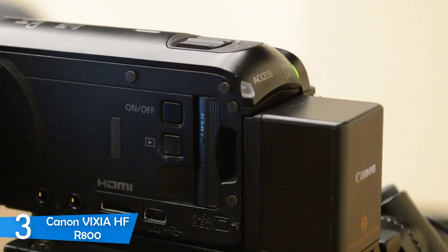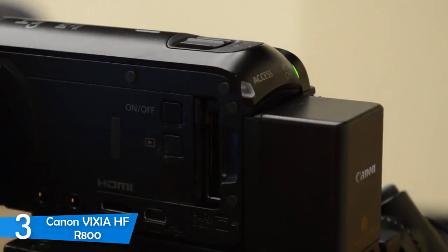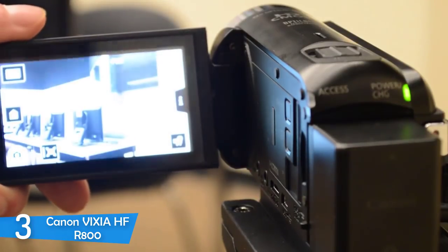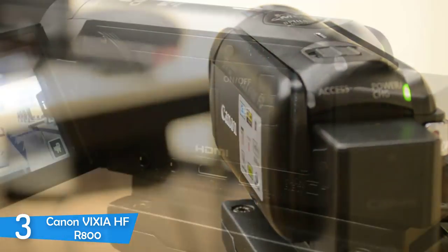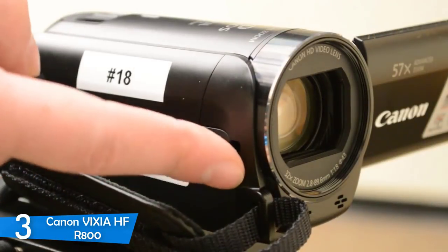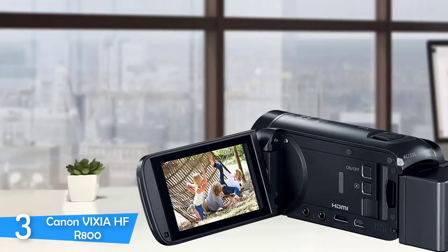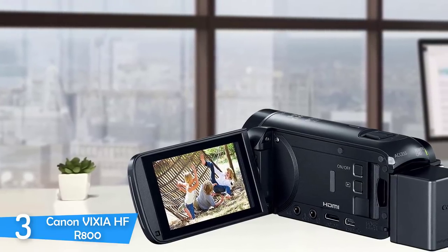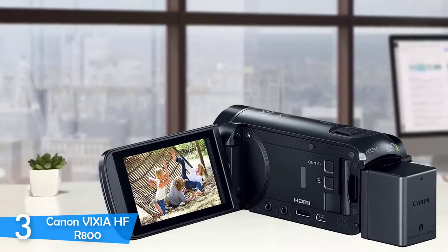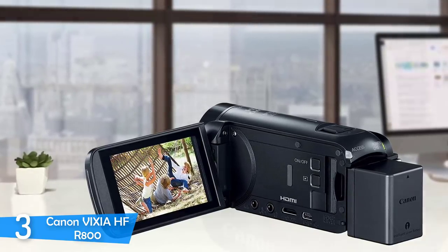The Digic DV4 image processor provides amazing imaging performance, capturing more light in dark scenes remarkably well. The images are brighter and mostly noise-free, and image stabilization works flawlessly on speedy scenes. The 3.2-megapixel full HD CMOS image sensor captures every moment in 1920x1080 resolution. Noise is almost non-existent, with natural color thanks to on-chip noise reduction technology. Storage supports up to 64GB SD cards, meaning hours and hours of footage.